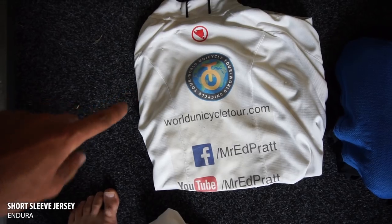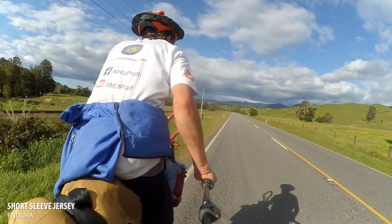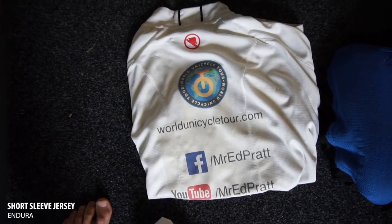Moving on to clothing — specifically cycling clothing. This is my cycling jersey; I only ever carry one. It's got my logos and things all over it, and I've replaced it about four times this trip. The shoes I wear are 5.10 high tops, and I've only ever used this type of shoe for the entire trip. This is the fourth pair, I think.